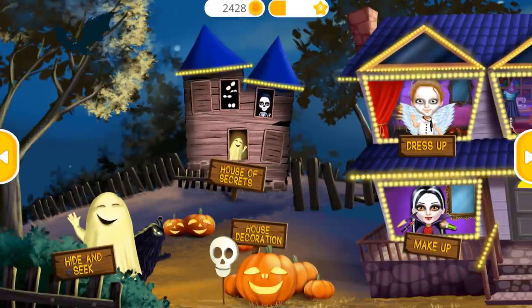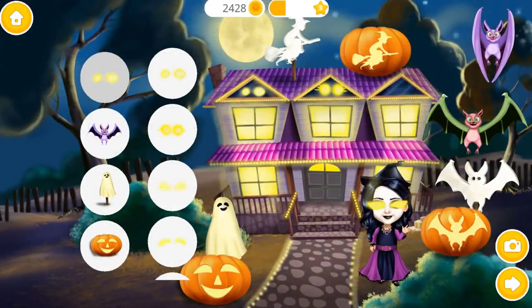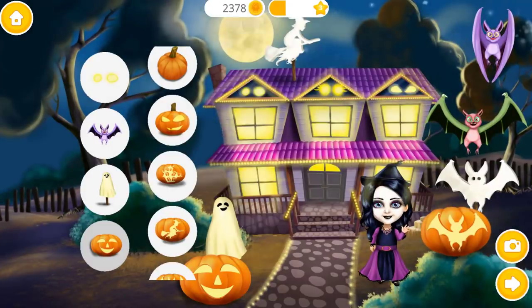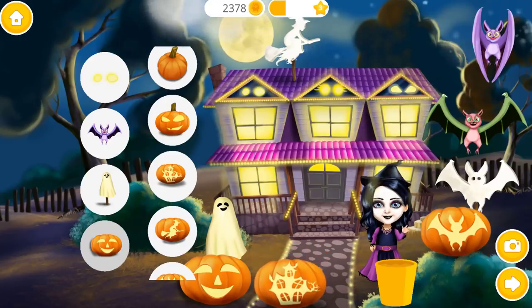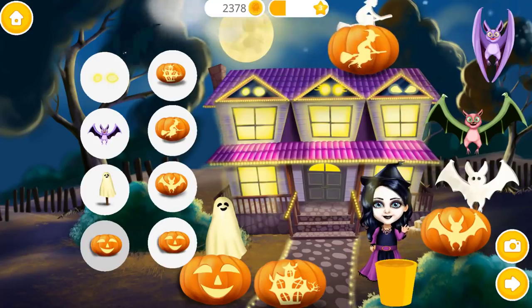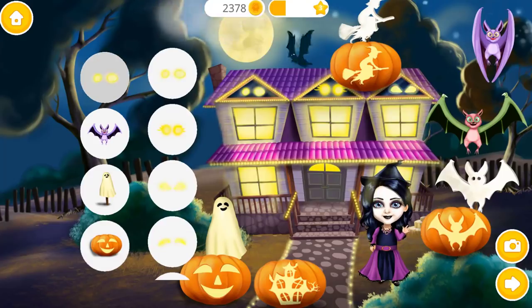Welcome to my house! Let's decorate my house for a Halloween party! Spooky!